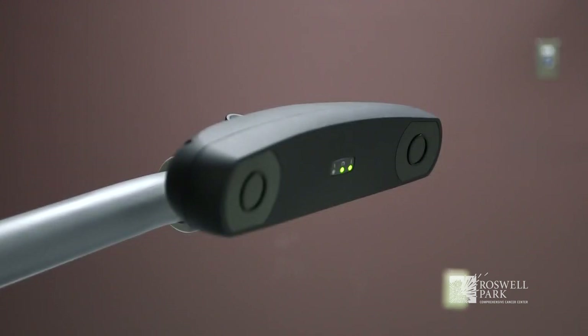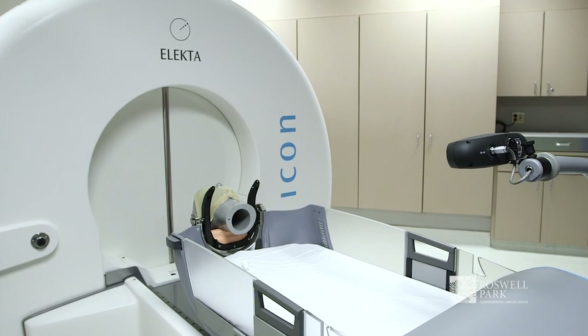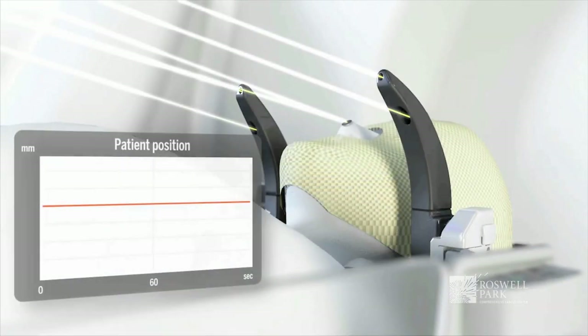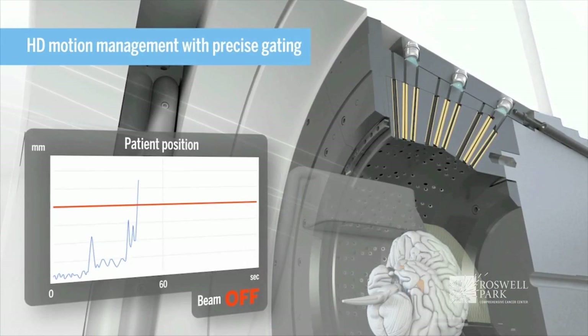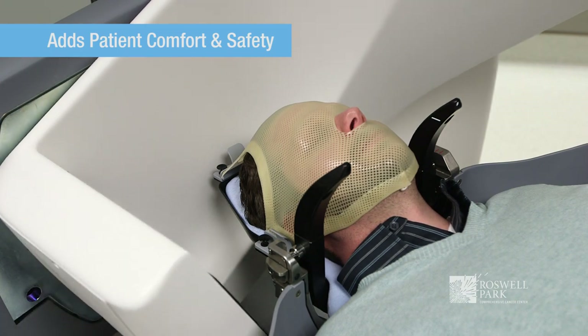The system also has a motion management mechanism which monitors the patient's position throughout the treatment and can keep it within half a millimeter of its intended position. The beams will automatically turn off if the patient moves out of position, which adds to both patient comfort and above all patient safety.